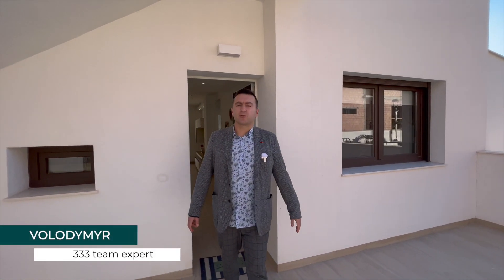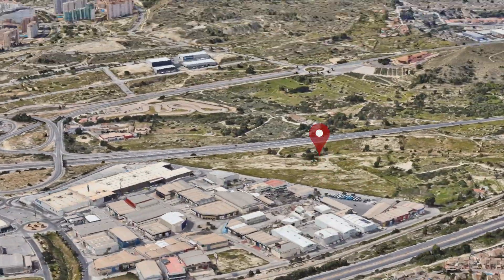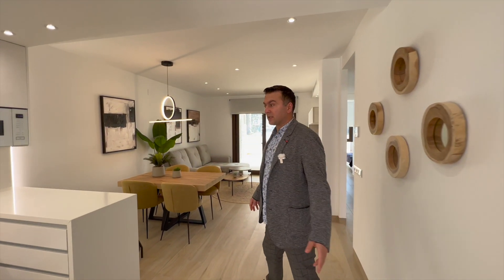What's up everybody? We are now in Finistrad urbanization with two-bedroom bungalows and detached villas. Let's go inside and review what is here.